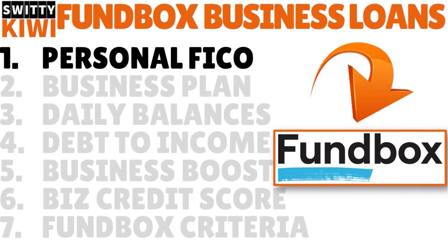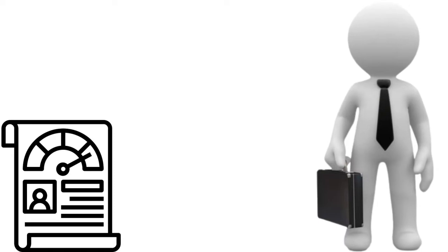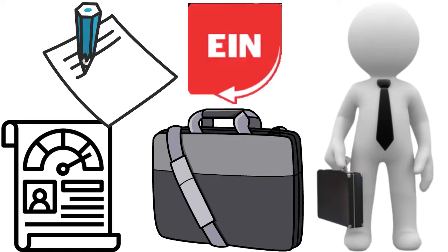Number 1, your personal FICO. If you are interested in getting a loan from Funbox, the first thing you want to do is to have a high FICO. You want to tidy up your personal credit. This is really important because a lot of people apply. Even though Funbox is focused on business credit, there is a strong correlation between personal credit and business credit, especially if you are a sole proprietorship or you want to apply without EIN, without employer identification number. So what happens is that you are asking Funbox to identify your business through you. So it's really important to tidy up your personal credit. If you have any derogatory items, any issues, any skeletons in the closet, I want you right now to start cleaning them.